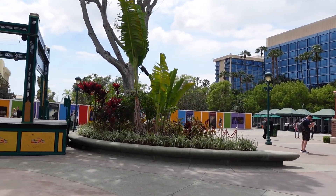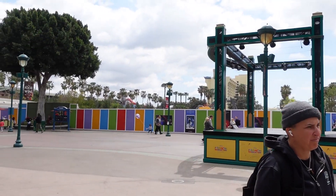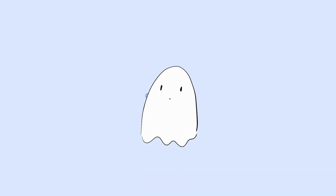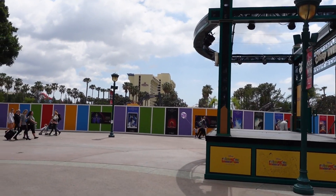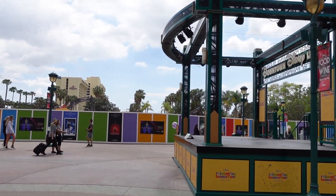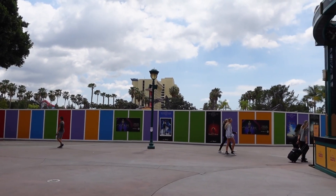I always come in this way because I like the walk from the parking structure, but look at this very empty skyline. There is absolutely nothing here anymore — I'm sure there's lots of stuff behind that little fence, but yes, a very empty skyline. I can't wait to see what else they make for downtown Disney because I think change is nice. Change is good, but yeah, very different.